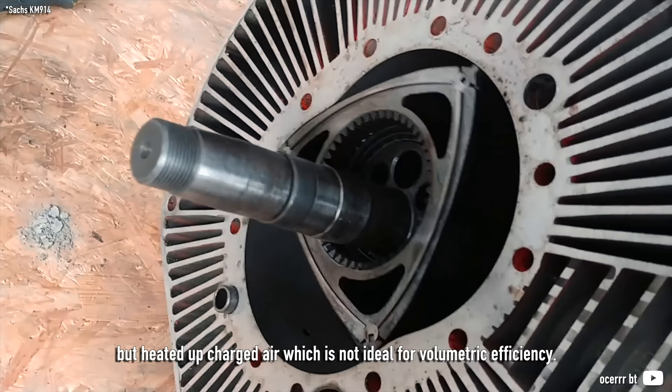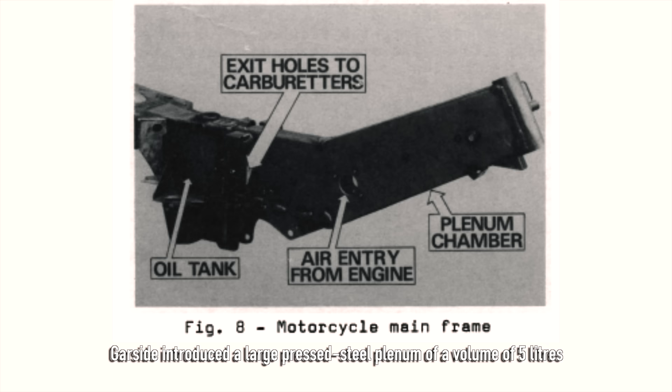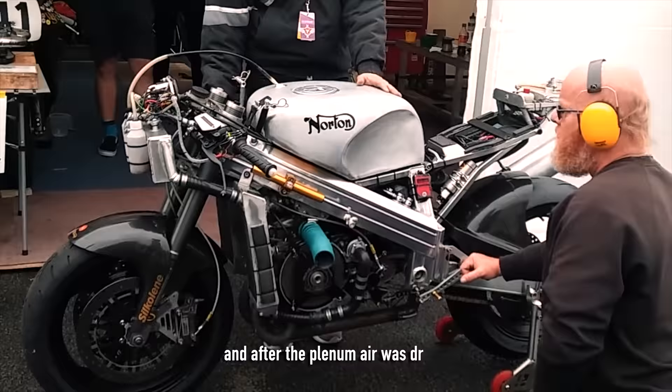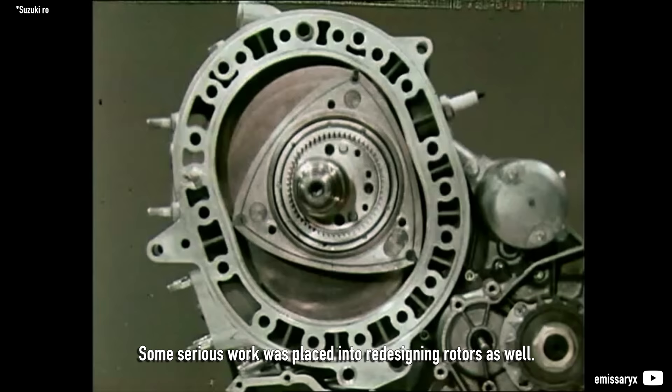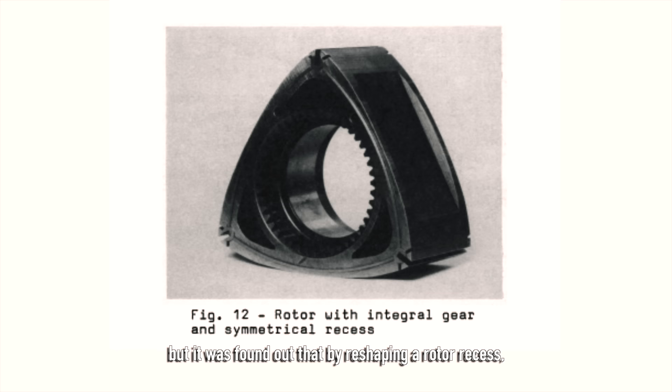Heating the charged air is not ideal for volumetric efficiency. Initially proposed to be cooled by a water-to-air intercooler, Gorsight instead introduced a large pressed steel plenum of 5 liters volume, which lowered the air temperature by 20 degrees Celsius. This intake piece was part of the motorcycle frame. After the plenum, air was drawn into the constant velocity carburetors and then the rotor chambers. Some serious work was placed into redesigning rotors as well. The stock KM914 and later KC24 rotors worked fine, but it was found that by reshaping the air rotor recess, 5–10% more torque could be gained.